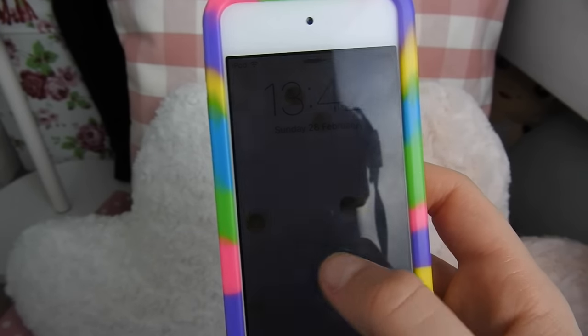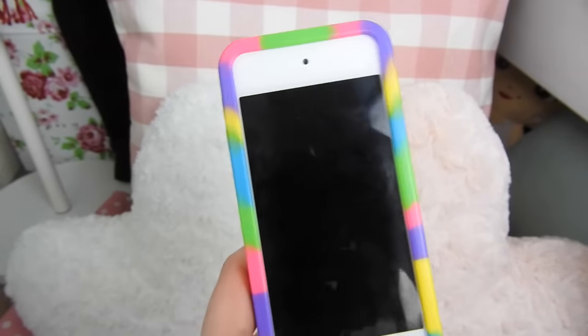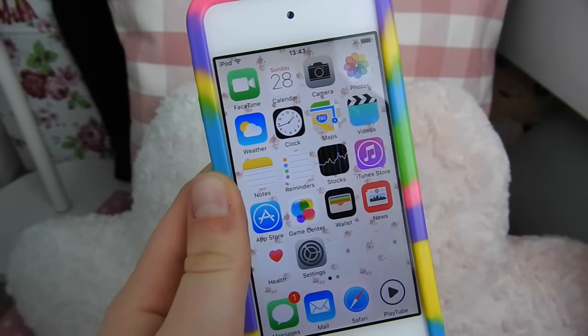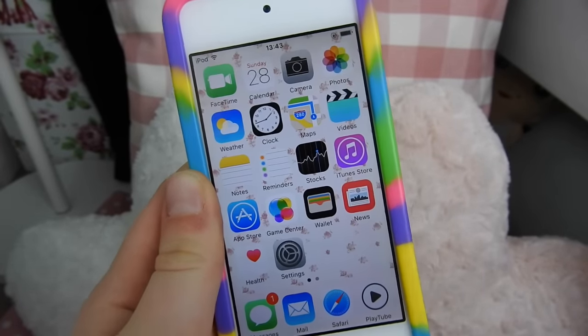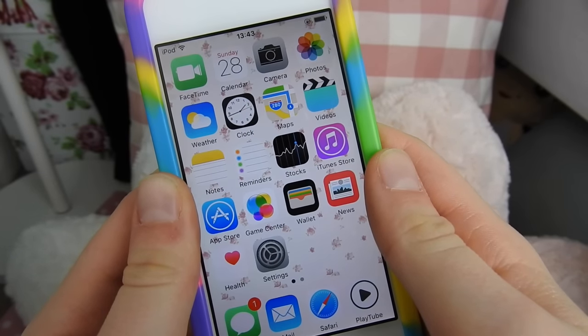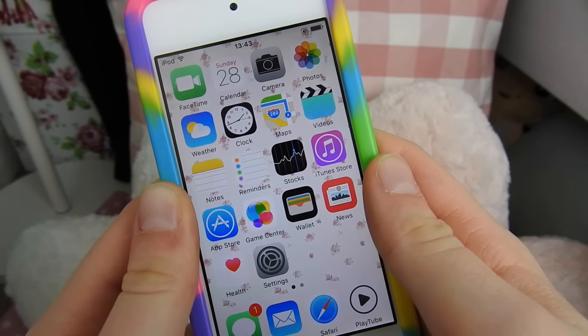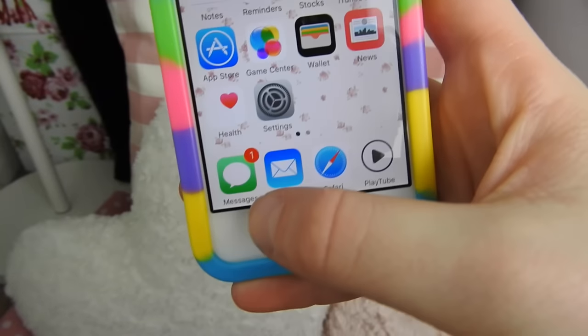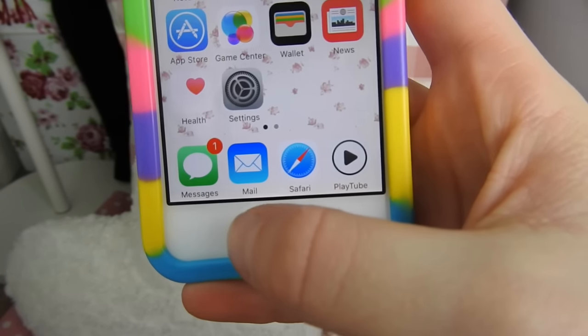When you first see this, this is my lock screen — it's just this white and gold spotted photo and I believe that was from WeHeartIt. Then on my home screen I just have FaceTime, Calendar, Camera, Photos, Weather, Clock, Maps, Videos, Notes, Reminders, Stocks, iTunes Store, App Store, Game Center, Wallet, News, Health, and Settings. Then down the bottom I just have Messages which is private.